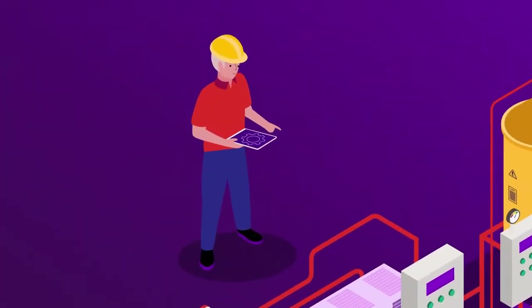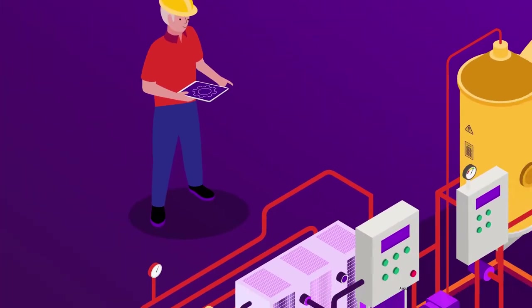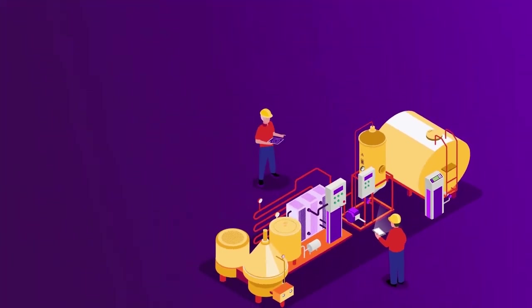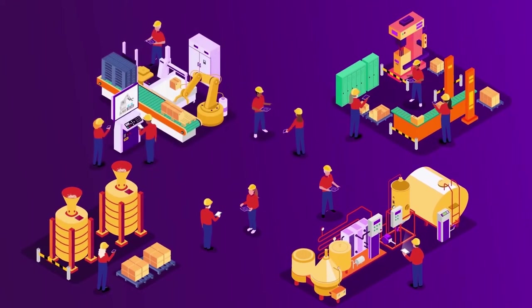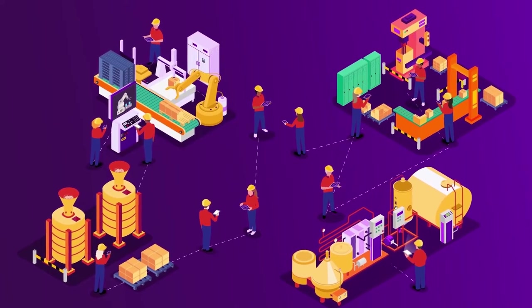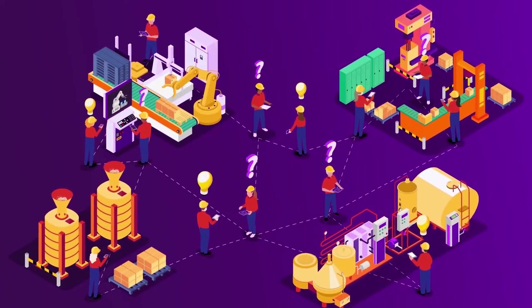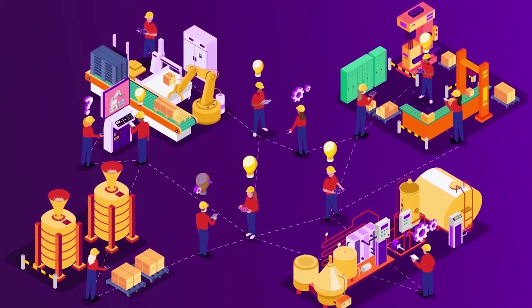To move beyond limited and siloed systems and enjoy unlimited access to software solutions that scale with growth. And build a reliable foundation that leverages internal knowledge to crowdsource insights and resolutions to problems before they affect the organization.